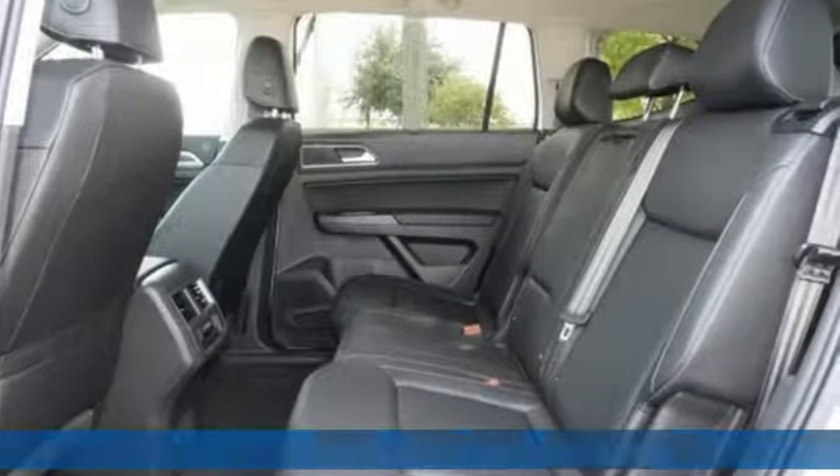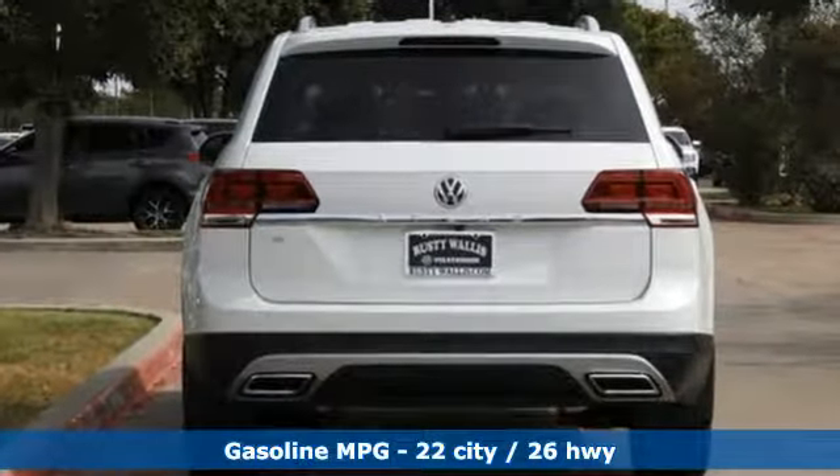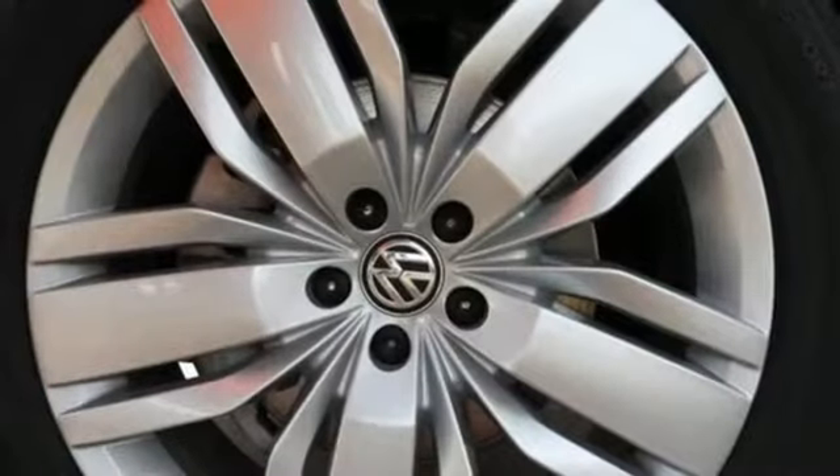Features include intercooled turbo inline four-cylinder engine, dual-zone climate control, streaming audio, auto-dimming rearview mirror, front heated bucket seats, doors and push-button start proximity key.